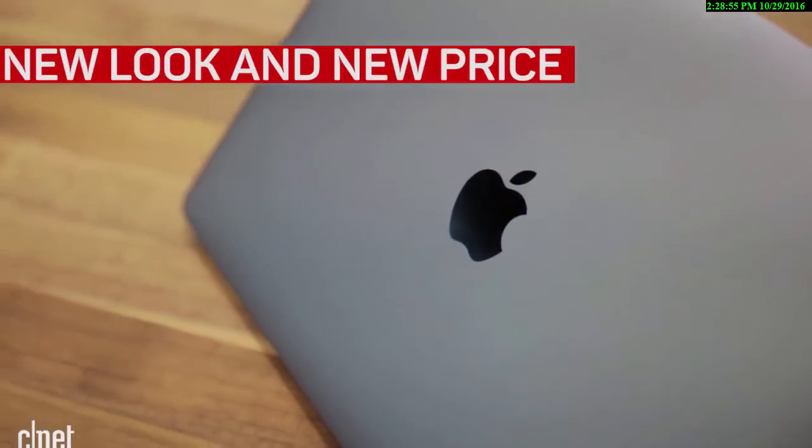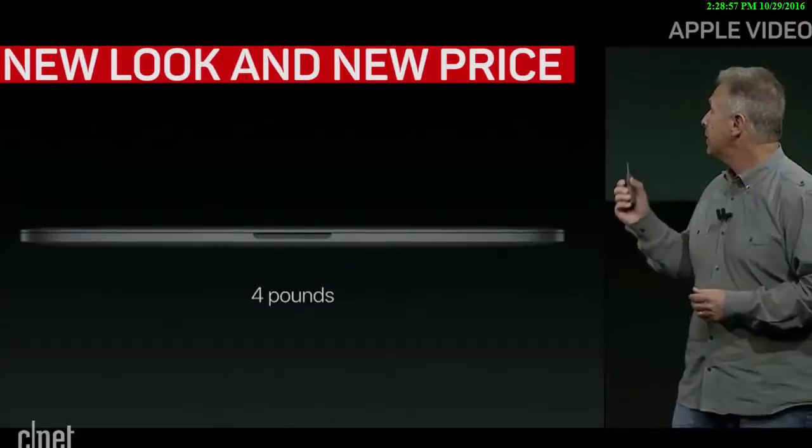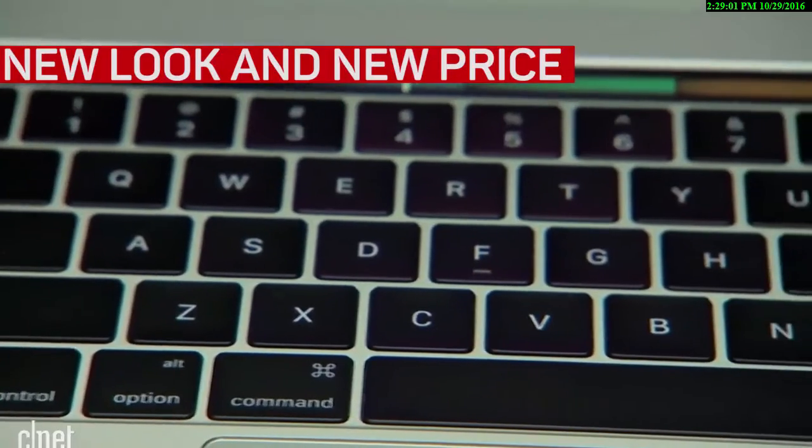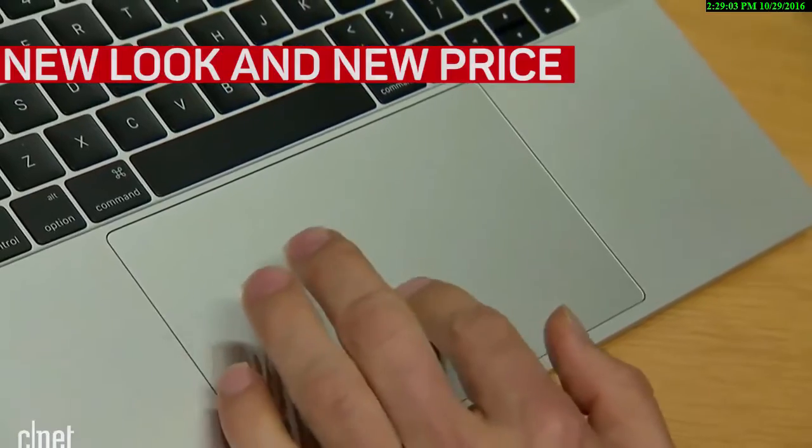With a new space grey finish alongside the traditional silver, the laptop is lighter and thinner than ever before. The butterfly keyboard and the Force Touch trackpad are different too.